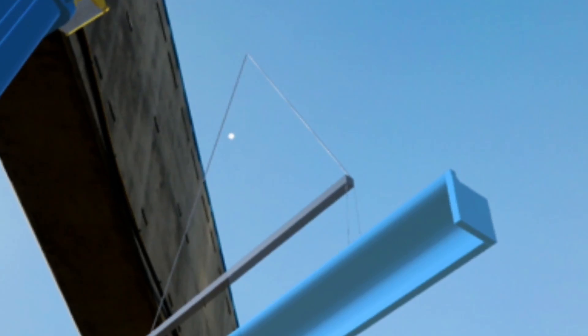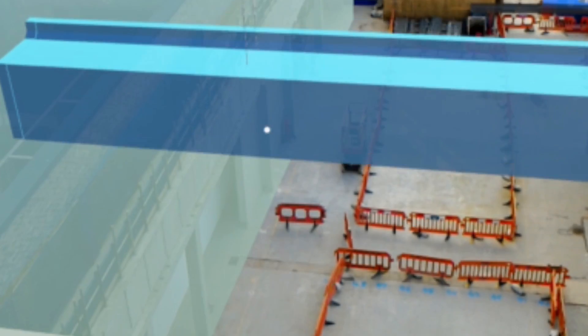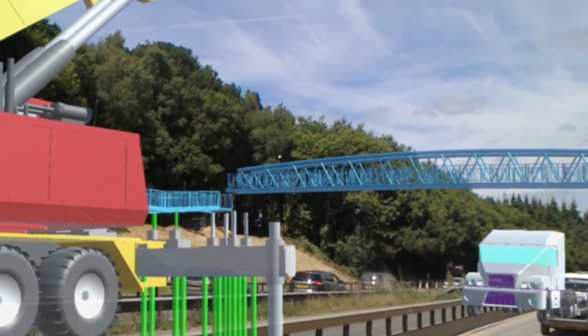We've tried it on a couple of projects — for example, putting beams onto the top of a building. We've been able to actually visualise the area that all the machinery is coming in and out of, making sure that those areas are safe and whether any extra work needs to be done.